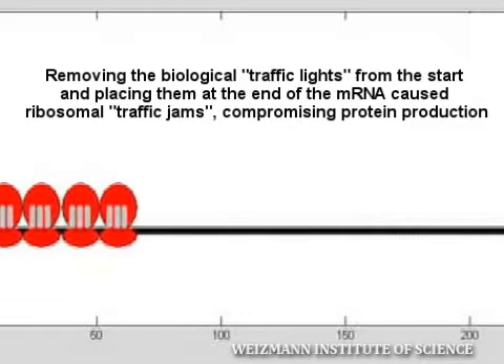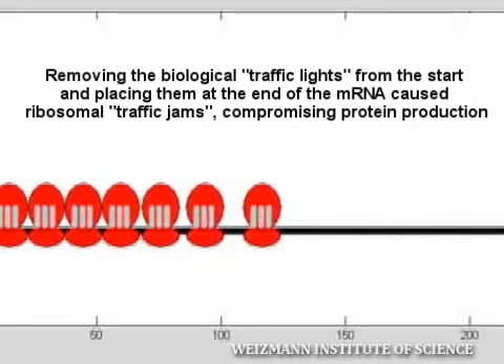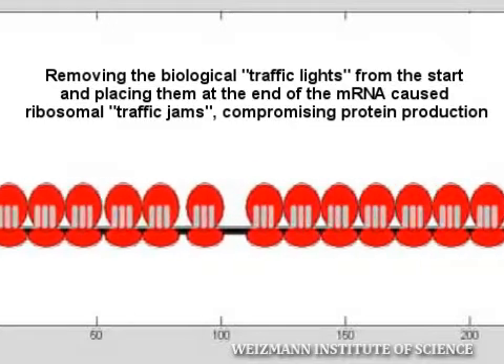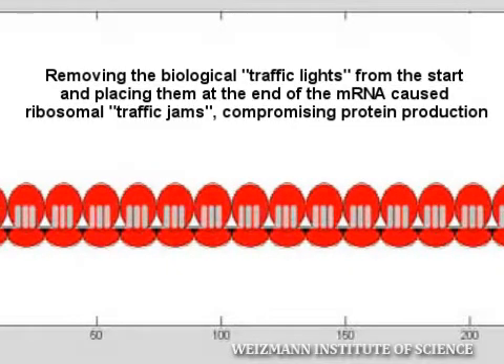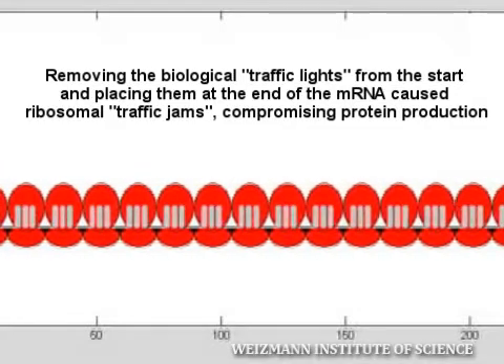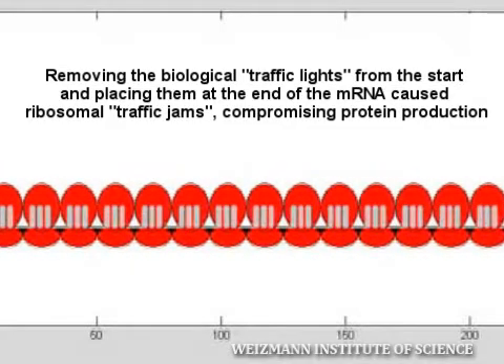When we insert the roadblock to the end of the mRNA, unlike the natural situation, we caused a more extensive jam, and as a consequence, ribosomes are occupied for longer and protein production is compromised.